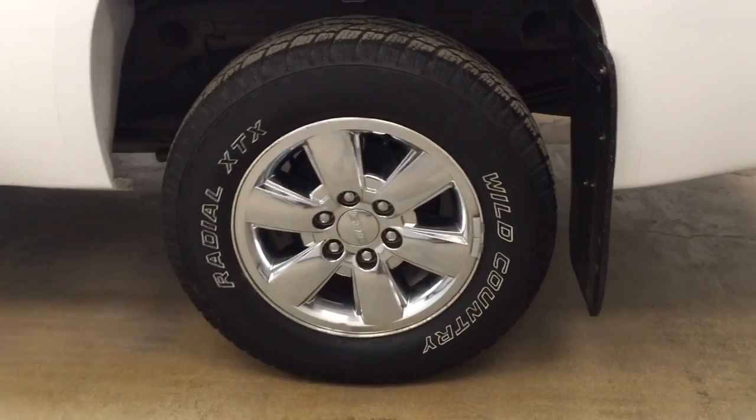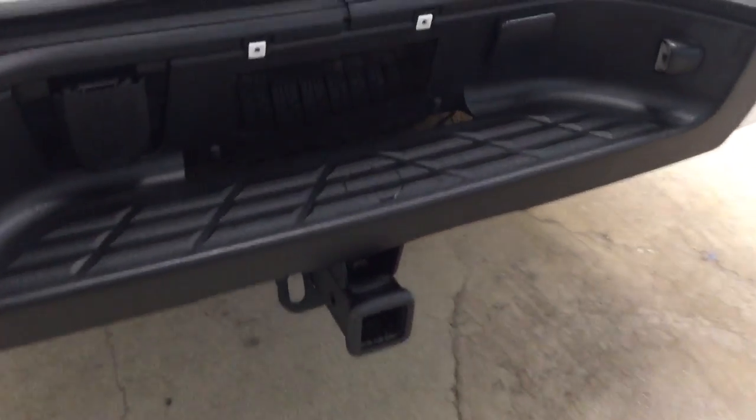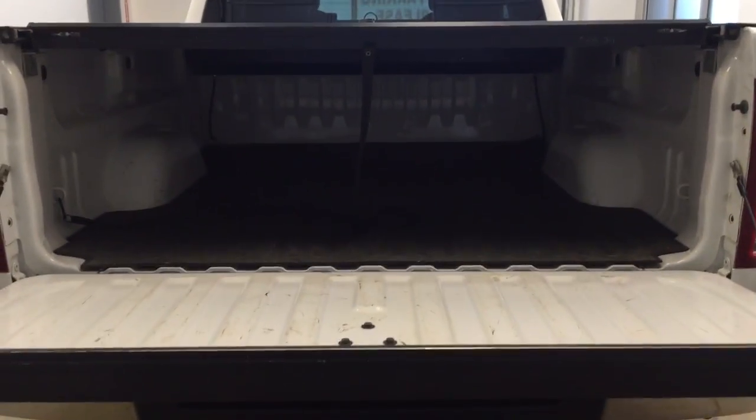18-inch chrome aluminum rims, mud flaps, we have our trailer tow package, a soft tonneau cover, and a rubber mat for all the cargo space.